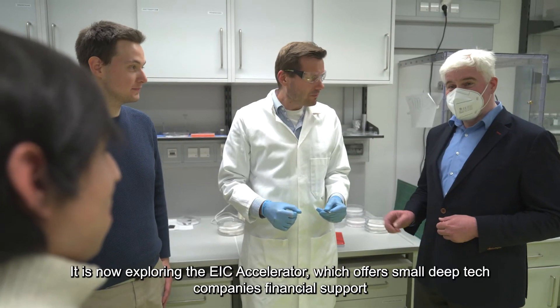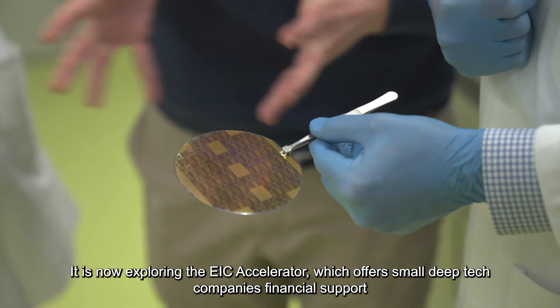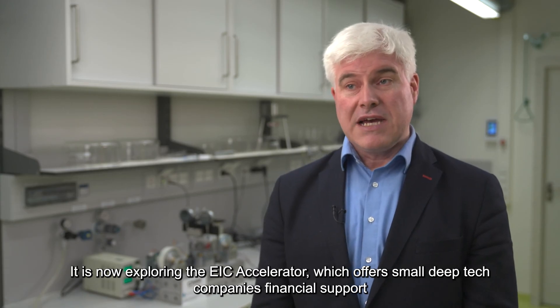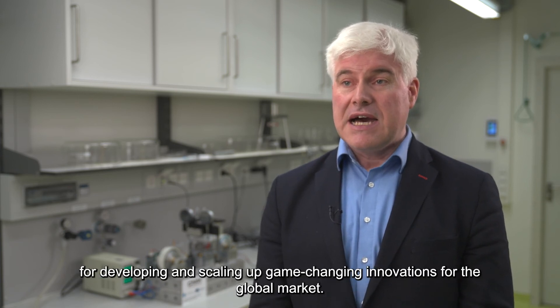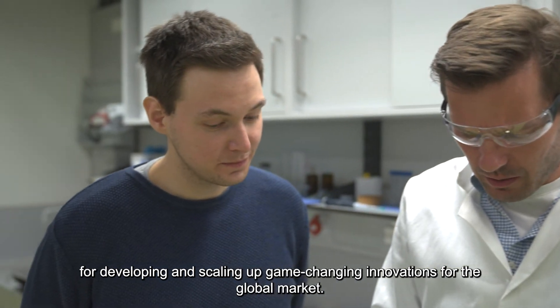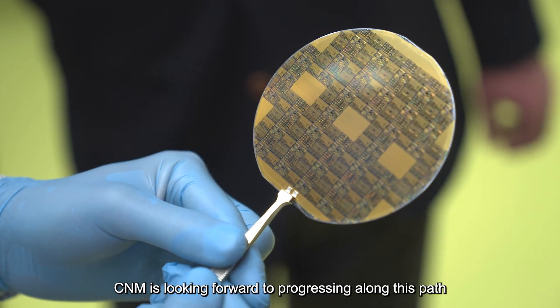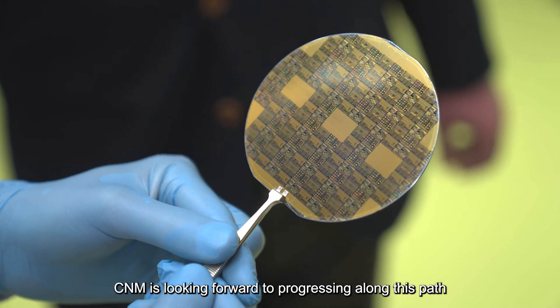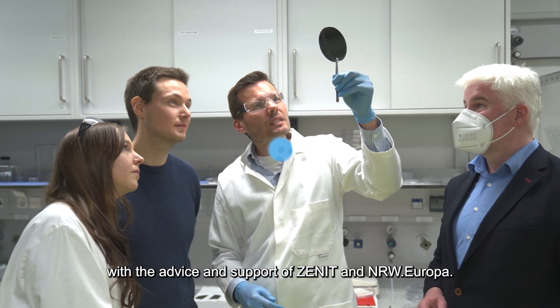I'm looking forward to support and advice in follow-up project applications. We are now on the track of the EIC accelerator. There are special projects designed for companies like us, for small deep tech companies. And I'm looking forward to working with CNIT together to make further steps in this track.